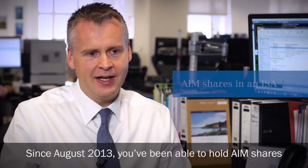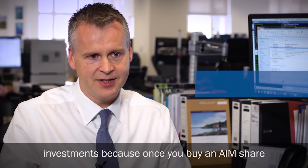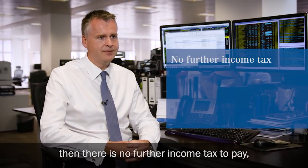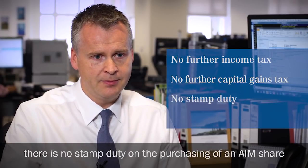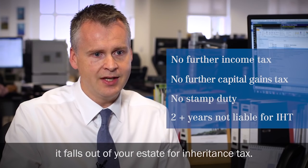Since August 2013, you've been able to hold AIM shares within an ISA. This makes it one of the most tax-efficient investments, because once you buy an AIM share, there's no further income tax to pay, there's no further capital gains tax, there's no stamp duty on purchasing an AIM share, and if you hold it for two years, it falls out of your estate for inheritance tax.